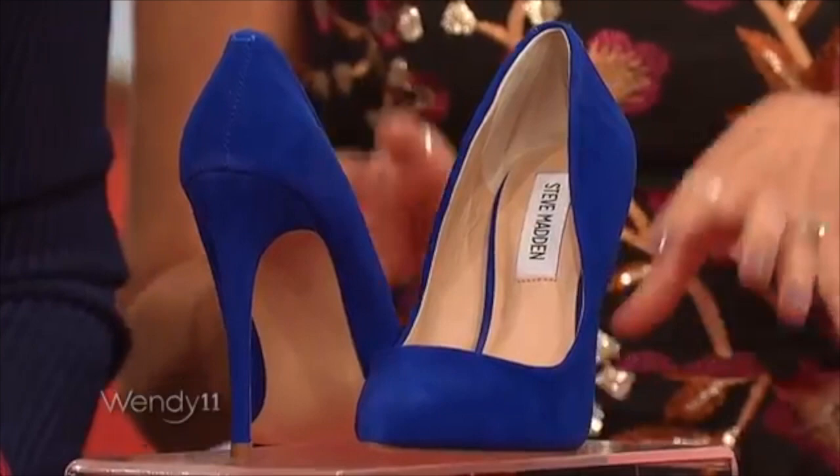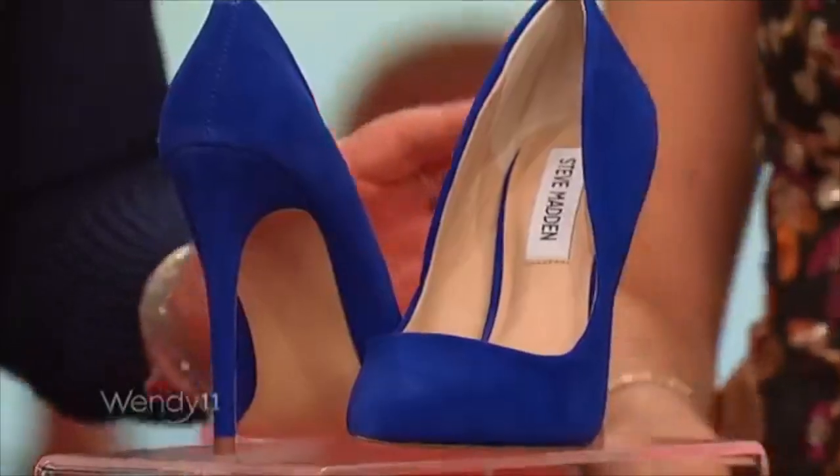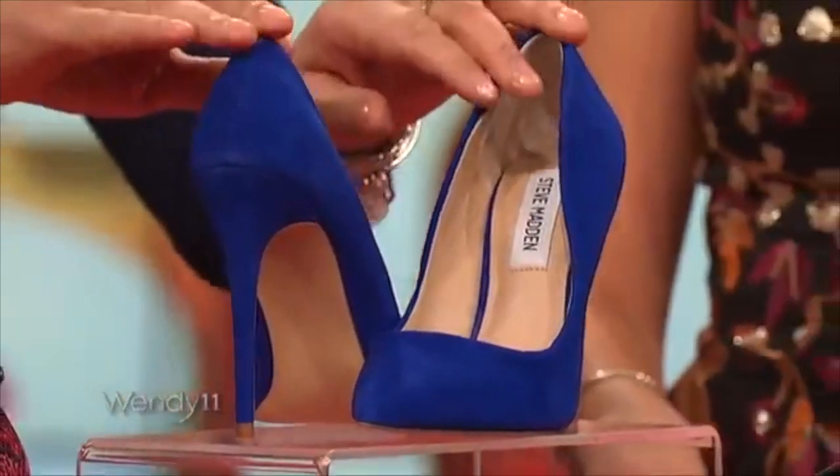Now is a prime time to rock these suede pumps. It gives you a pop of color for your wardrobe. I was just on Steve Madden and they're almost sold out, but I found them at HSN for $89.95. If there's nothing else that you get on this table, this shoe is absolutely never going out of style.